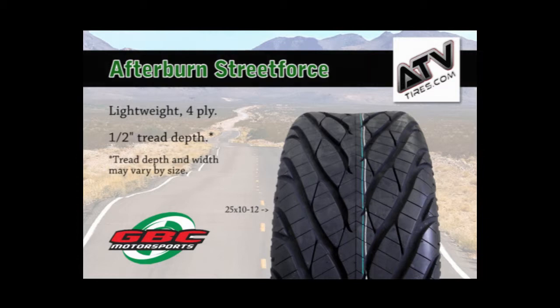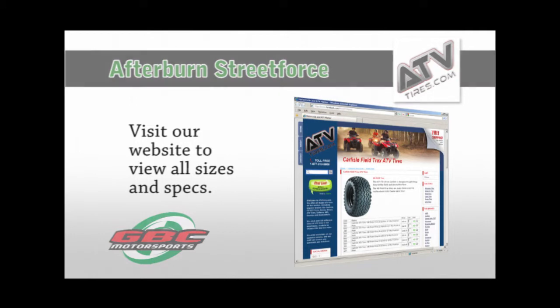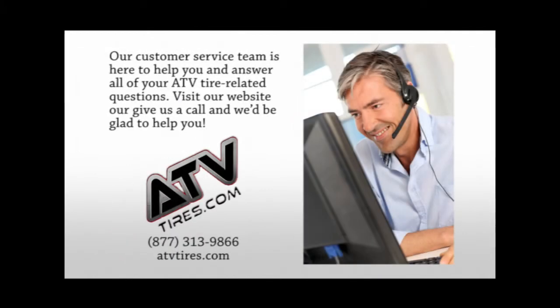The tread depth is ½ inch for the 25-10-12 shown. For all available sizes and more information, check out ATVtires.com. Our customer service team is here to help you and answer all of your ATV tire related questions. Visit our website or give us a call and we'd be glad to help you.